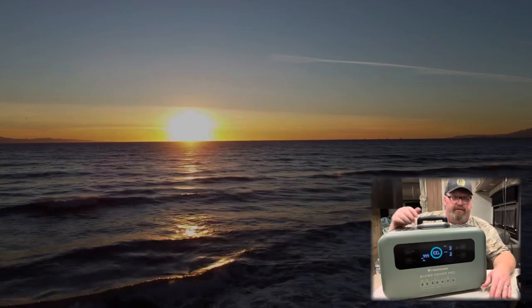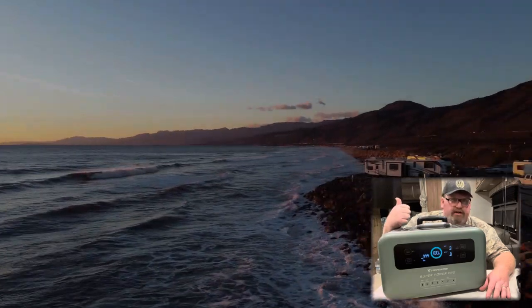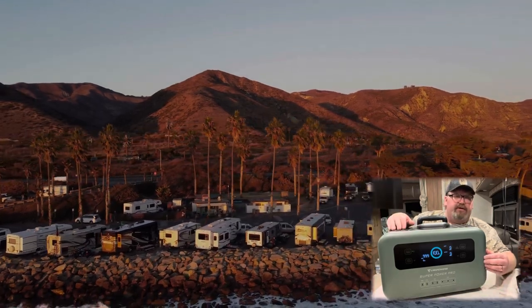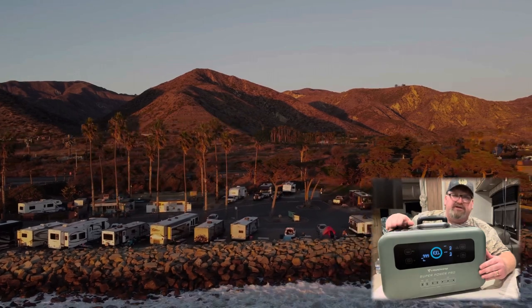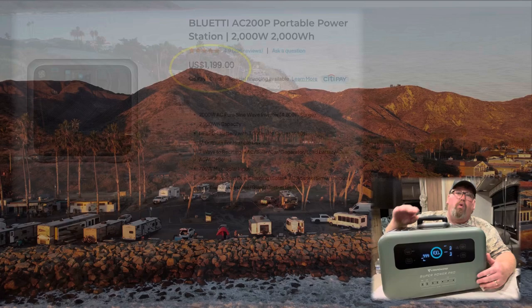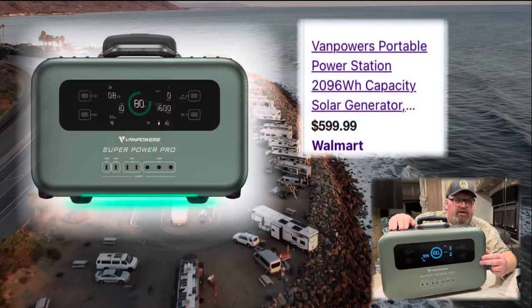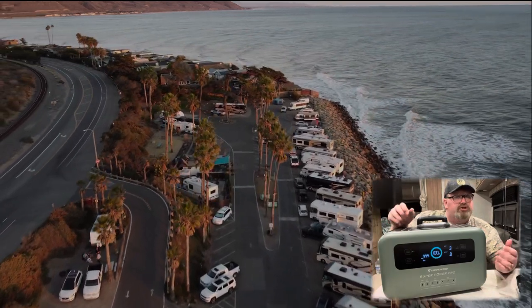It'll run your fridge, your lights, your microwave, a hair dryer, a coffee machine — it has the capability to do all that. It won't run your AC unit, but for a smaller motorhome that's about all the inverter they have anyway. I was looking at Bluettis and other options but stayed away from them because they were well over a thousand dollars. This unit on Walmart.com cost me $599.